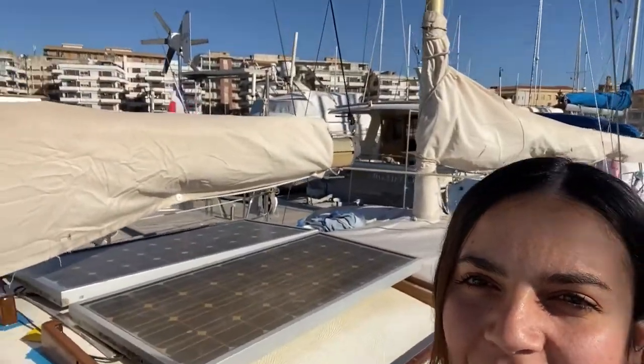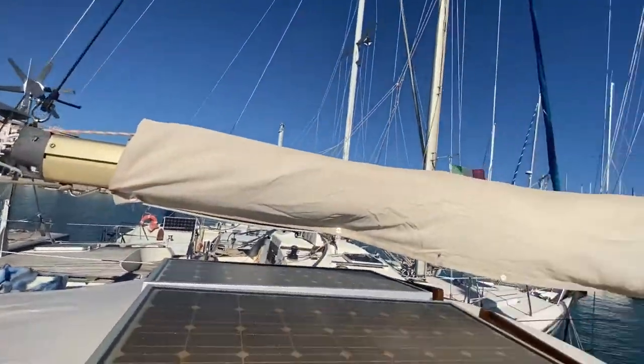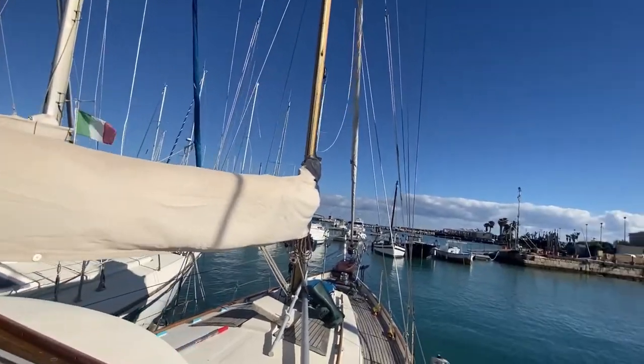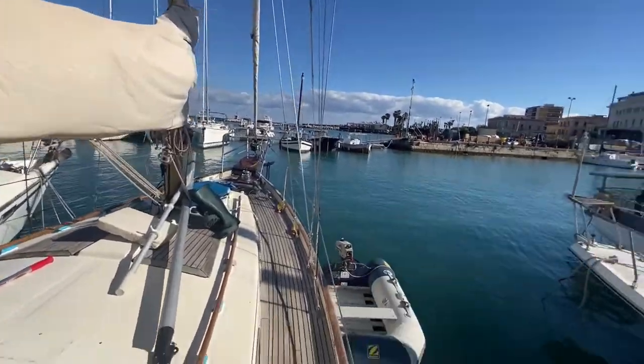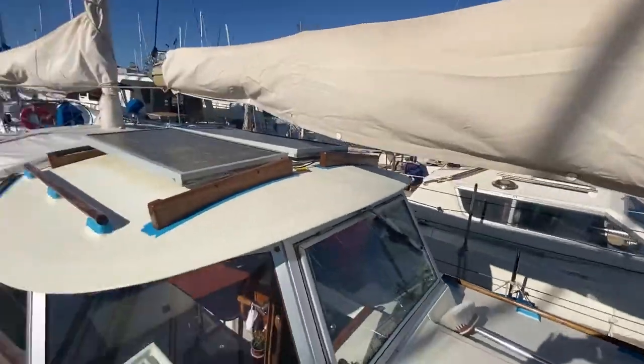Now I'm gonna take you on a short tour. This is the boat, her name is Vellella. This is Syracuse. This is the back sail, it's called Mezin. This is the mainsail, that's the genoa. This is the dinghy, and yeah, this is the outside of the boat.